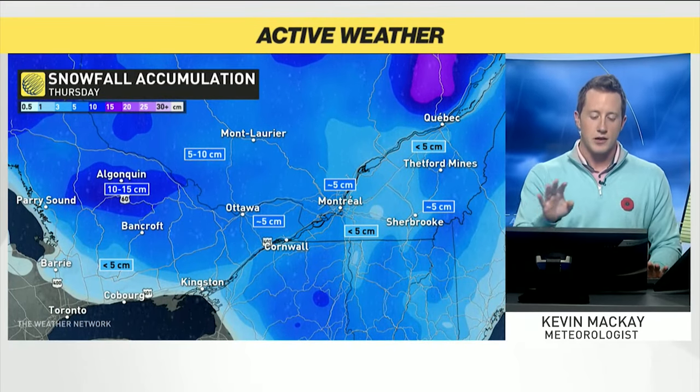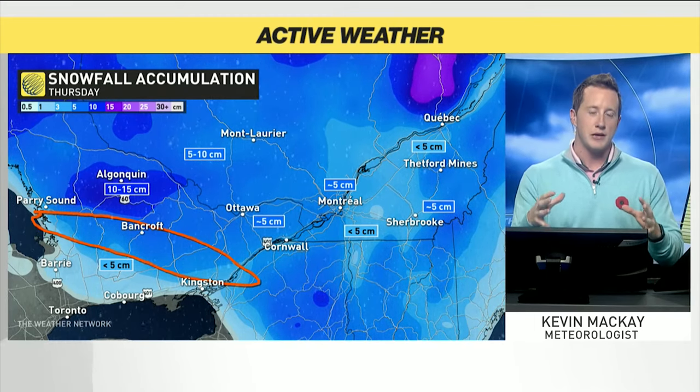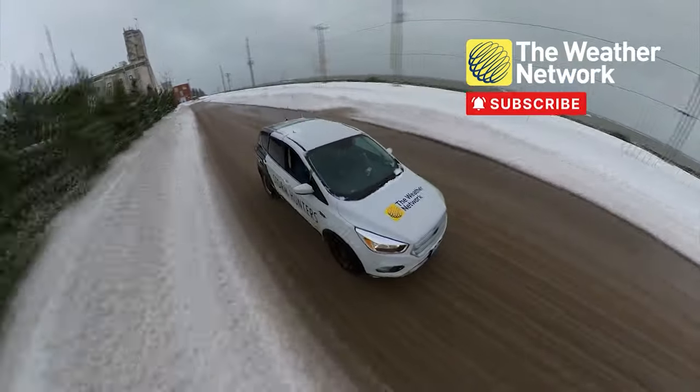Snowfall totals north of Bancroft — that's where you're going double digits. And then in that orange circle, that's where we have the chance to have a big chunk of that snowfall accumulation being depleted by some ice pellets. So we'll keep a close eye on central Ontario for all the precip types.